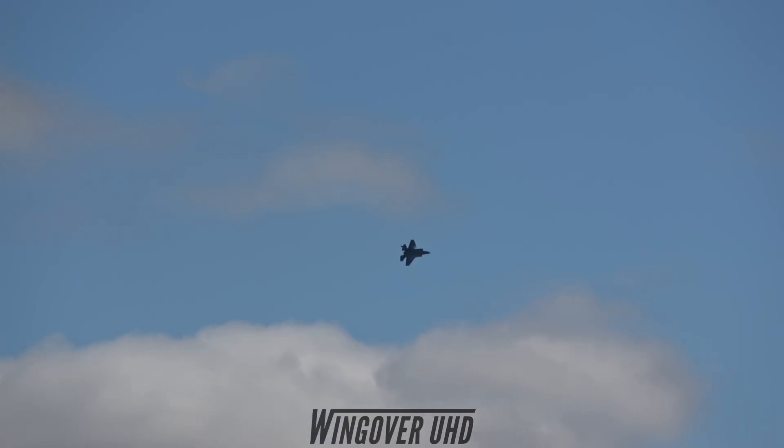Watch now as Major Wolf flies across the aerobatic box and traces a square in the sky. Coming in from your right, the F-35 performing the square loop.